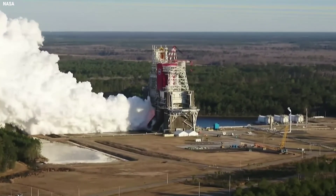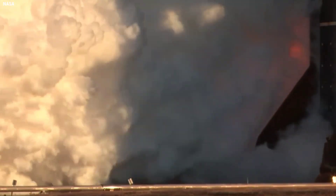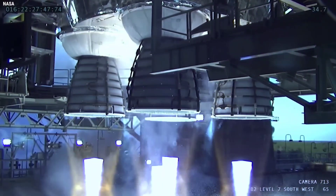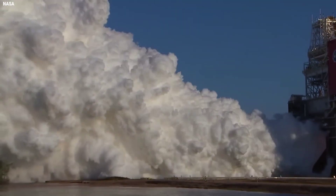Specifically, the liquid oxygen core stage tank must be no more than 50% full by the time liquid hydrogen loading begins. This has to do with the thermal and mass characteristics of the core stage, as was seen during the wet dress rehearsal campaigns when liquid hydrogen leaks forced a stop to liquid oxygen loading.